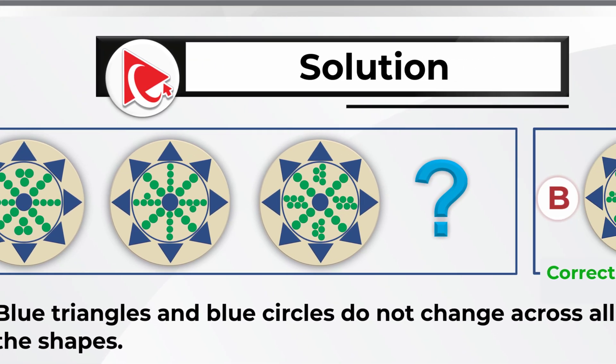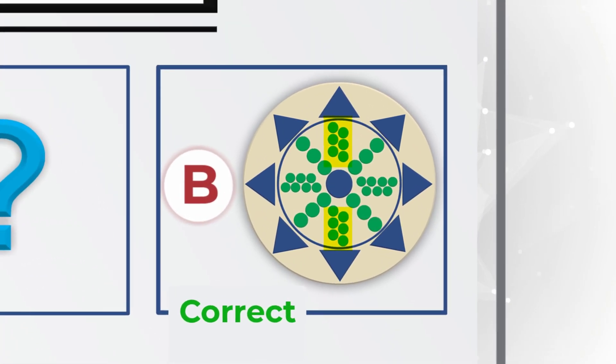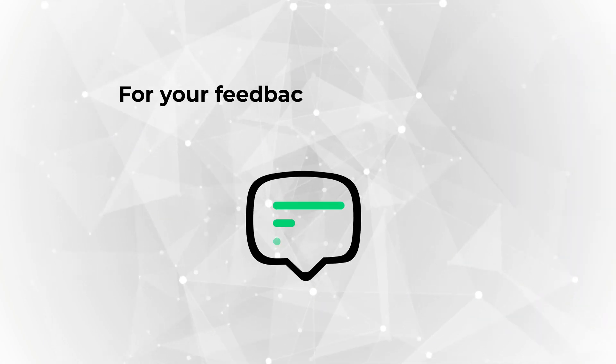The only item that meets this is choice B — it has 6 small green circles in the 12 and 6 o'clock positions and 7 small green circles in the 3 o'clock and 9 o'clock positions. Would you agree with my solution? Please make sure to post in comments.